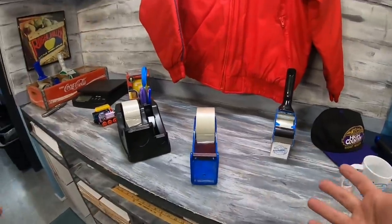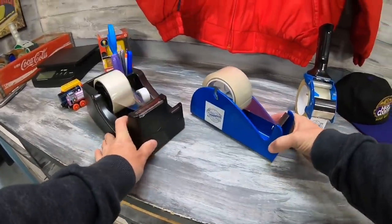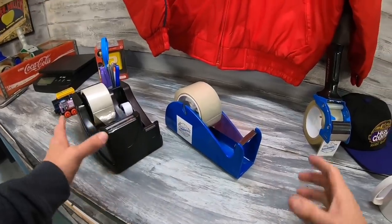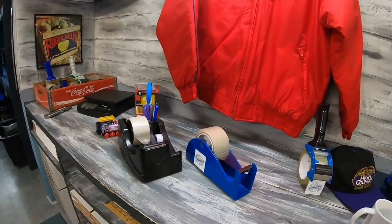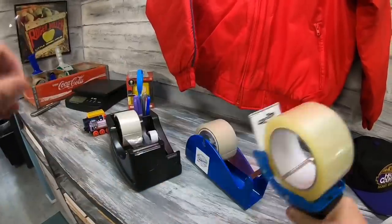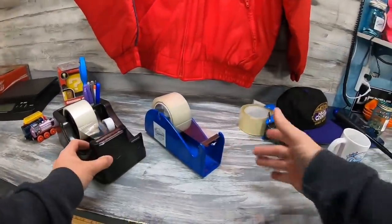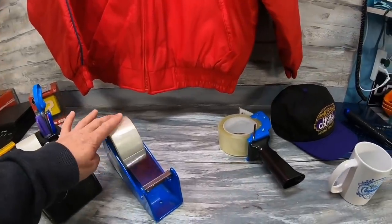Sunday means time for questions! Wendy saw the Tape King quiet tape in the Amazon affiliate store and asked for a demo. Here's the normal tape — and here's the Tape King quiet tape. There's also the Duck brand stuff which is expensive but quieter than regular tape, though probably not as quiet as the Tape King. The Tape King is also better, more durable tape. Thank you Wendy for the question, I hope that helps.